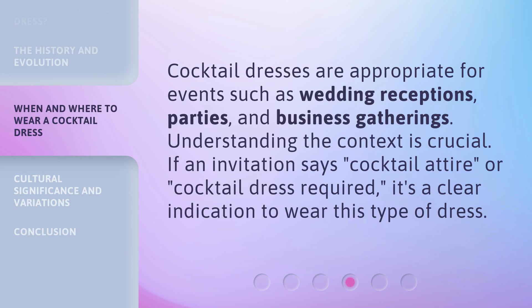Cocktail dresses are appropriate for events such as wedding receptions, parties, and business gatherings. If an invitation says "cocktail attire" or "cocktail dress required," it's a clear indication to wear this type of dress.